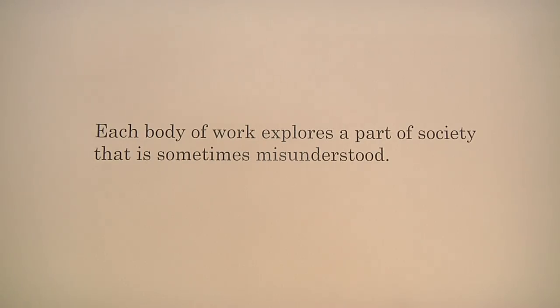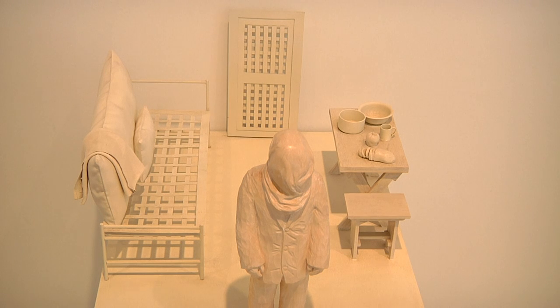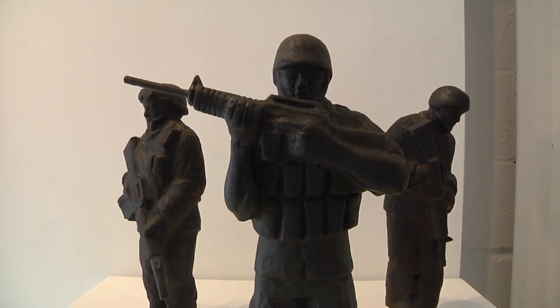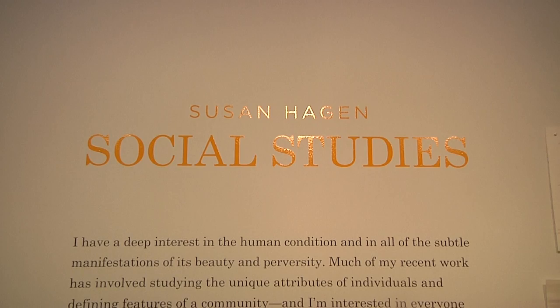The gallery shares this exhibit with the public for free, allowing visitors to meet the artists and see their work. Currently, the center is showcasing the work of Susan Hagan in an exhibit entitled Social Studies.